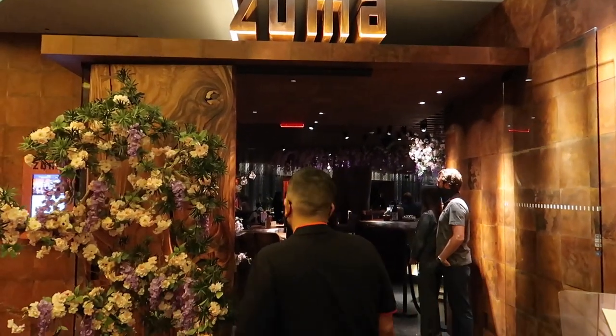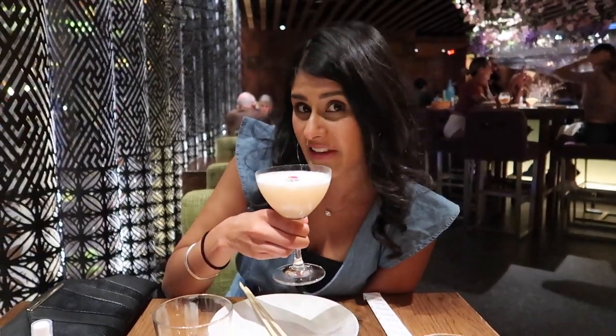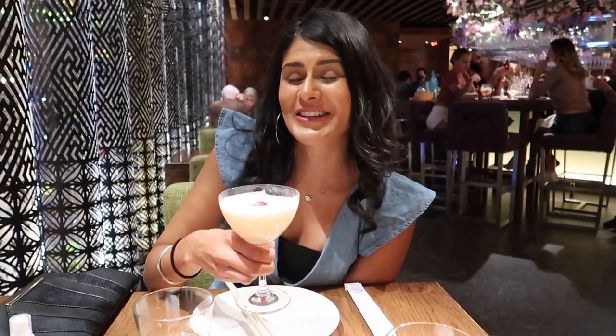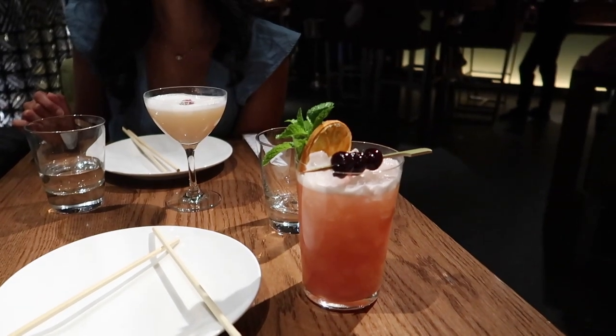The good thing is that it's in the Cosmopolitan so it only takes five minutes to walk there — win! So here I have the light tea martini, let's give it a try. It's delicious — it's really light tea and it's got this rose scent to it. It's not even a lot of tea flavor but it's really tasty. We ordered a bunch of food, and he got the Zuma Mai Tai, which looks good.